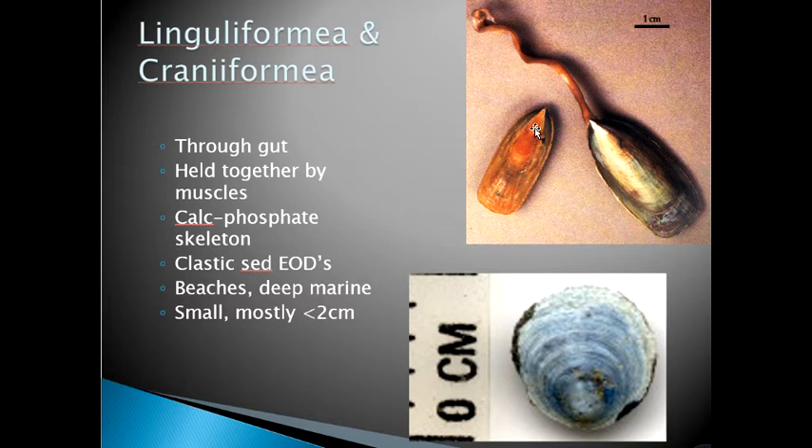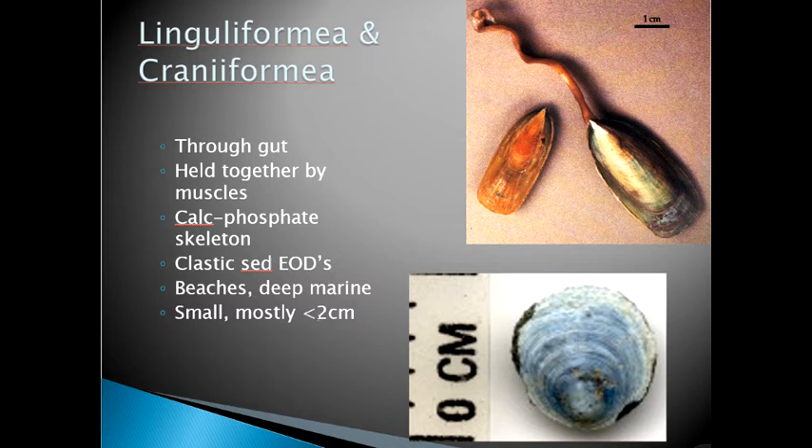The inarticulates are not held together by any kind of hinge; instead, muscles stream from one shell to the other. Naturally, when they die and the soft tissue decays, the two shells go their separate ways. These are unique among brachiopods because their skeletons are made of a calcium phosphatic mineral — very close to what our bones are made of. They're dominant in clastic sediments like sandstones and muds, and these are usually small shells — two centimeters and larger would be giants.